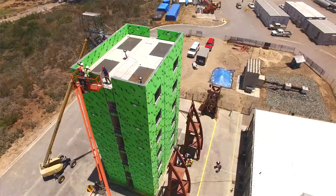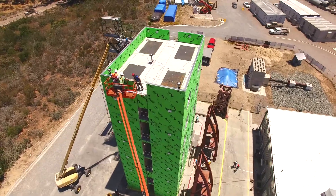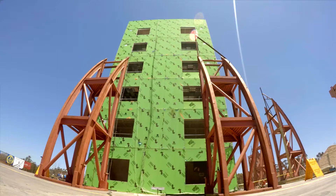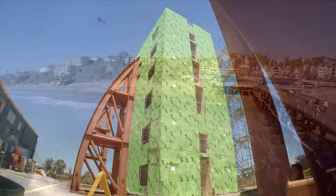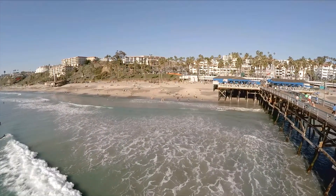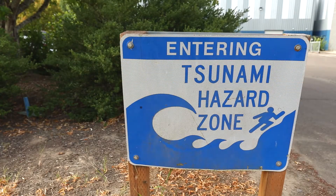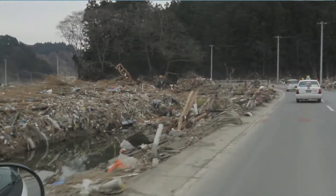Earthquakes — they're one of the planet's most destructive natural disasters. Engineers aspire to find solutions so that buildings can withstand Mother Nature's most powerful punches. And as our global population moves closer to the ocean every year, tsunamis caused by earthquakes create an extreme hazard for our society.